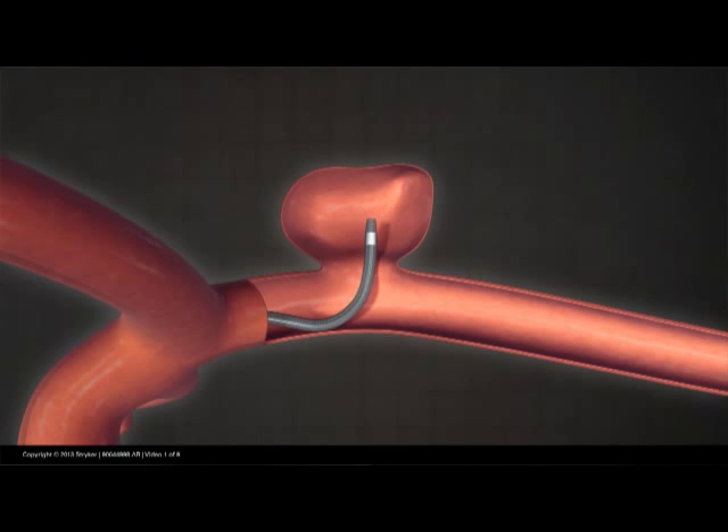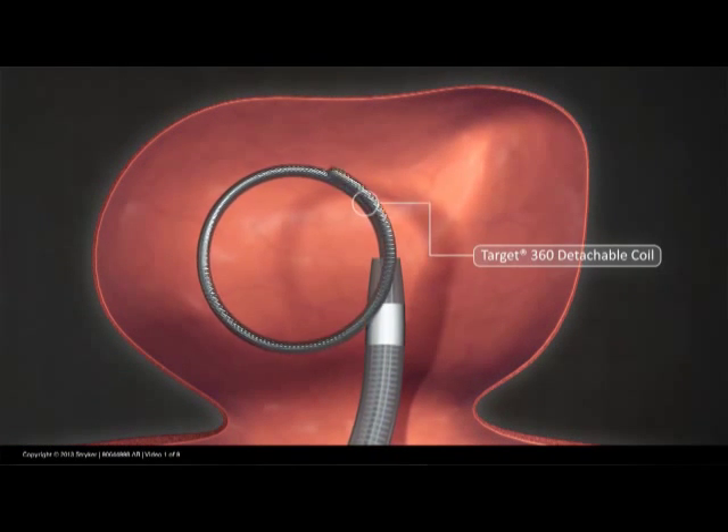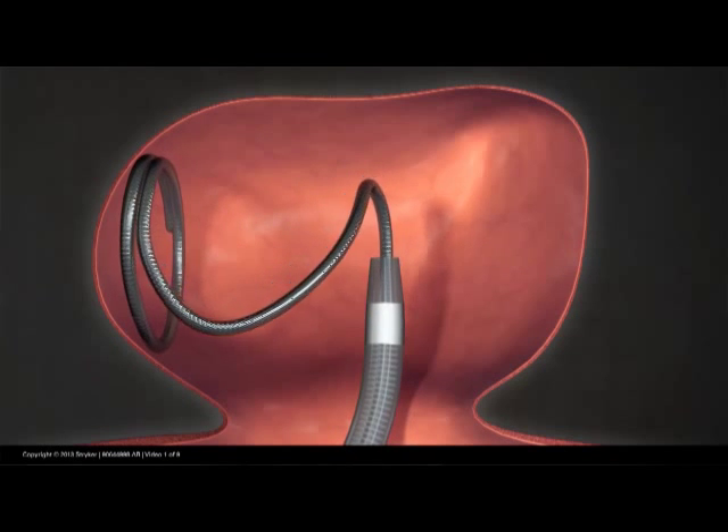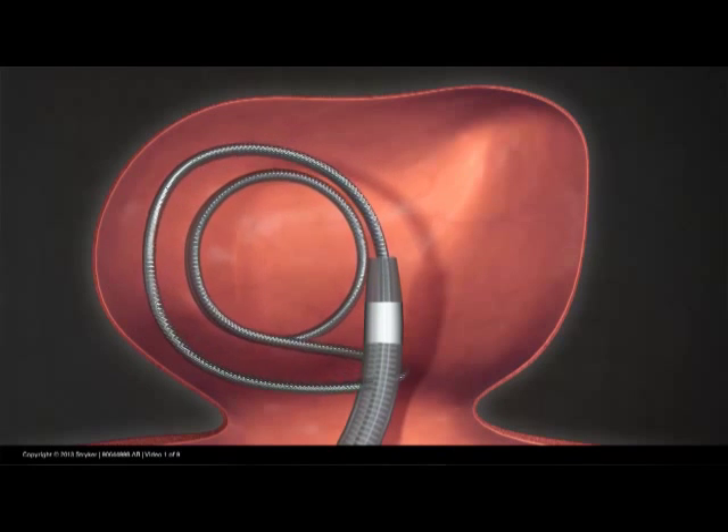We guide it through that artery, up past the heart, and pass that micro catheter up into the brain, inside of that little three-millimeter aneurysm, or whatever size that aneurysm is. When we get that micro catheter into the aneurysm, we start to deploy coils.